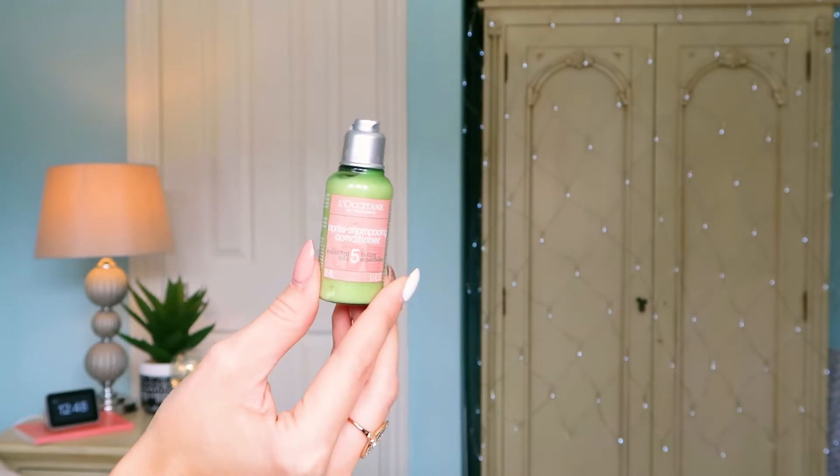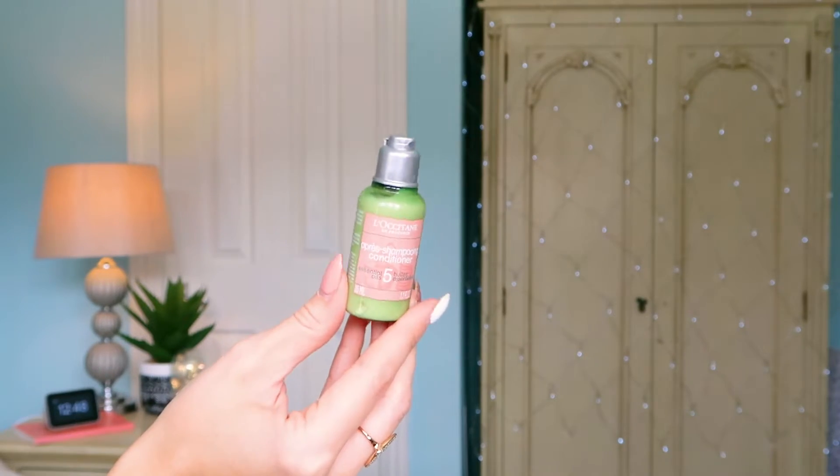Number twelve: we've got the shampoo and conditioner with 5 Essential Oils. When we went on our honeymoon to Mexico, they had this in our shower and stocked us up every day — I absolutely loved it, and my husband did too. If you don't use a lot of heavy conditioner, this product is great because it's very natural. It's got 5 essential oils, so it really nourishes the ends of your hair. It's 35ml.